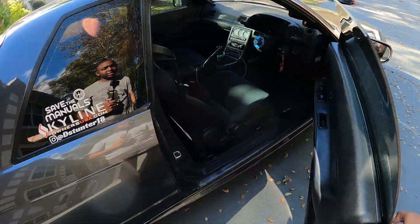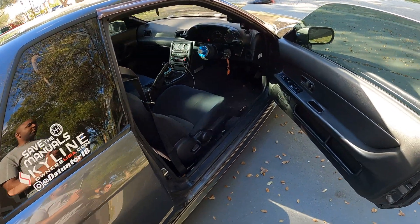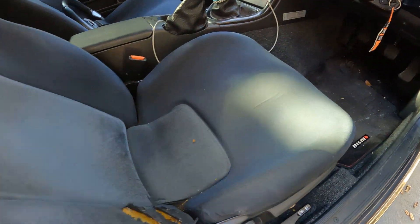This is a 1989 Nissan Skyline R32 GTR. I've owned this car for almost five years. It's a little dirty right now — I'm about to vacuum it out.